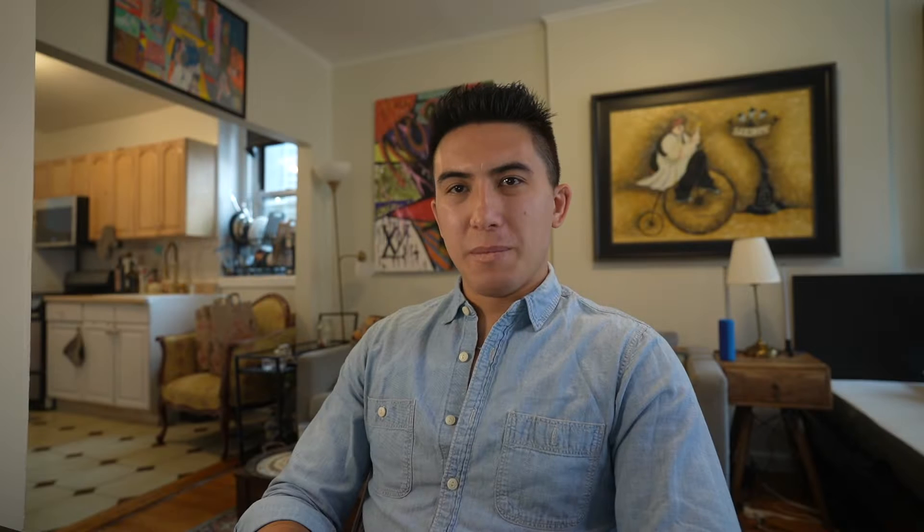I'm Armand with MHPValue.com. We're the nation's number one company at maximizing the value of your park if you're thinking about selling. We provide 100% free in-depth evaluations on your park so that you know exactly what it's worth, and then we can either give you an immediate cash offer or advise you with a top brokerage team that isn't going to waste your time.